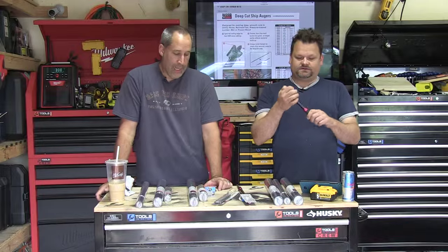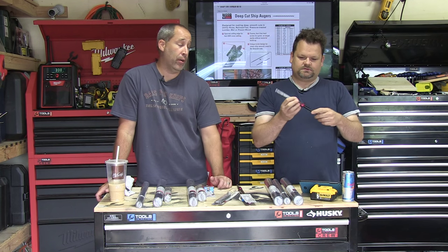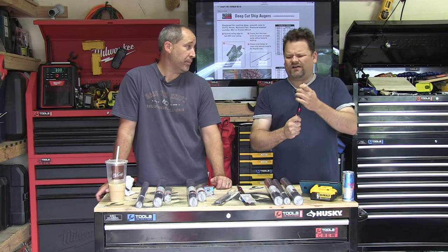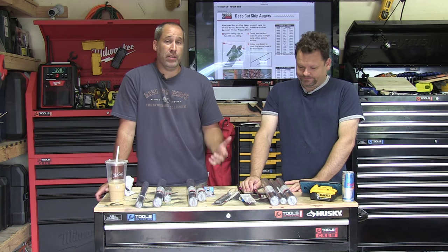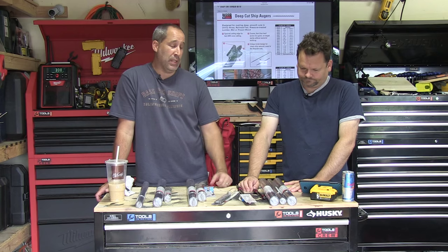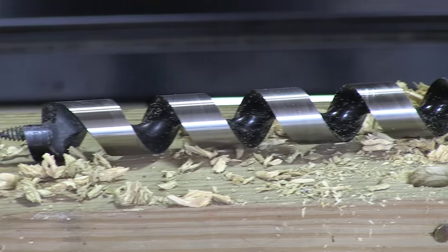All right, today we're going to go over Wood Owl bits — something we recently discovered. I've never really heard of them before, have you? Vaguely, yeah. Basically it's a company that started in Japan, I believe it was 1923. Just like you see out of Germany and Japan, you get quality, and this is no different.